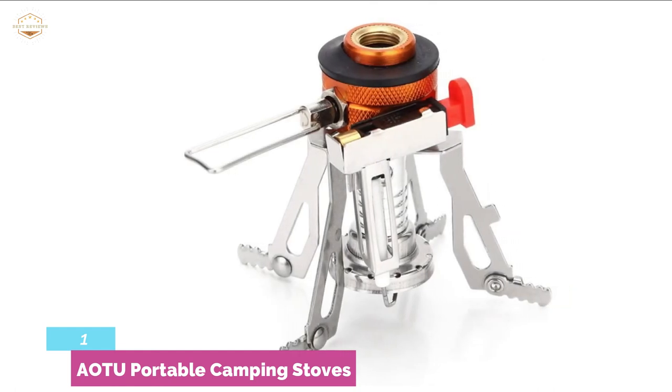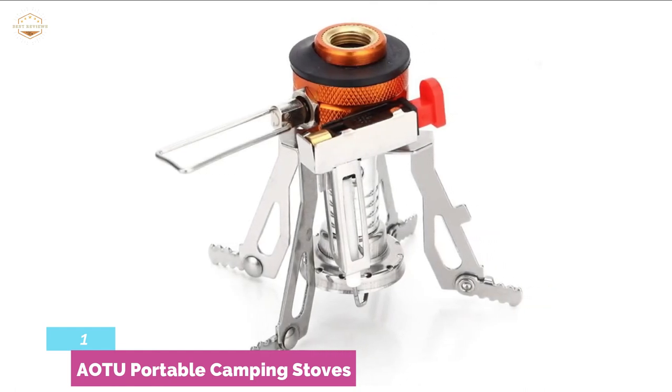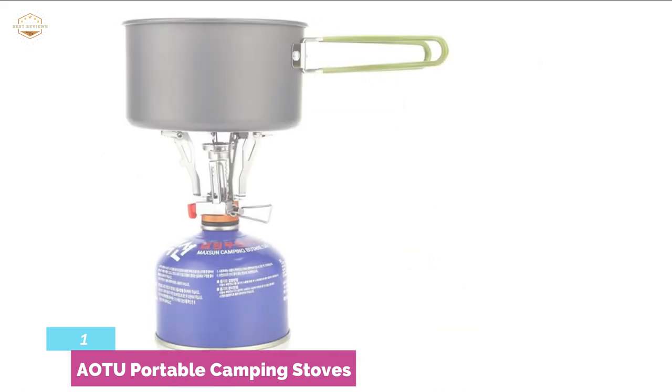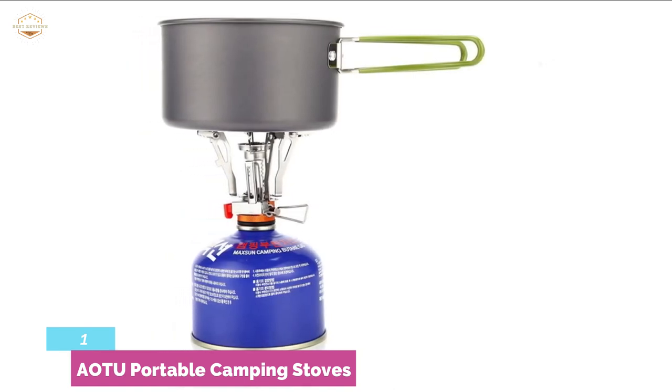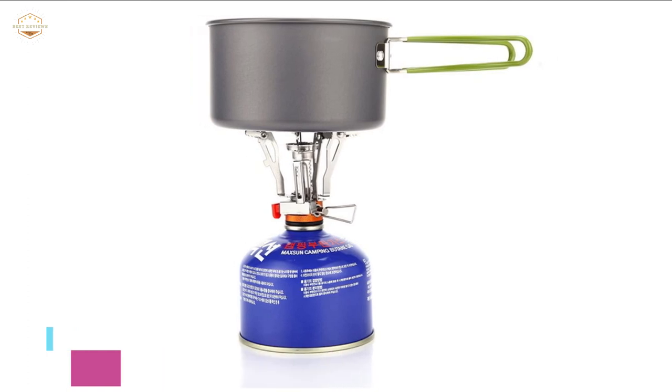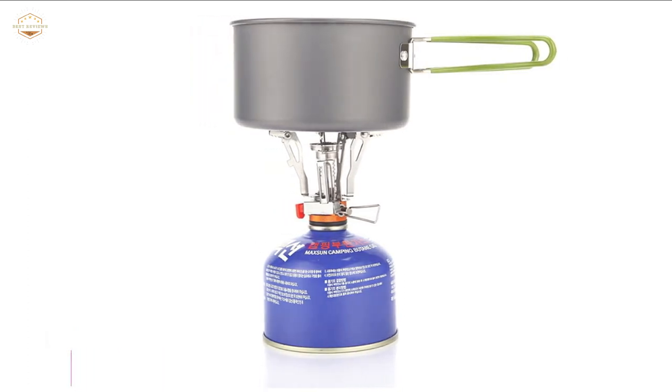It delivers a quick heat output with a rated power of 3000W. Due to its small and compact design, it is easy to store in a small space. The weight is only 110g, making it ultra-lightweight for easy movement. It's a great option for repeated use in almost any weather.